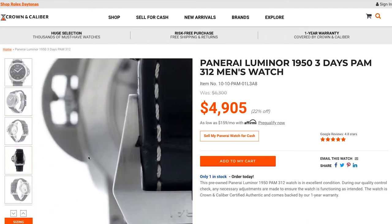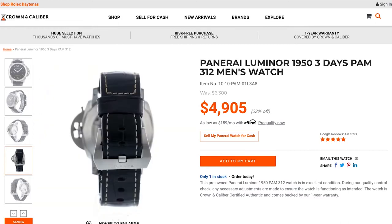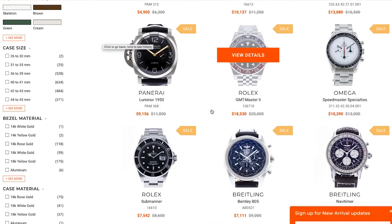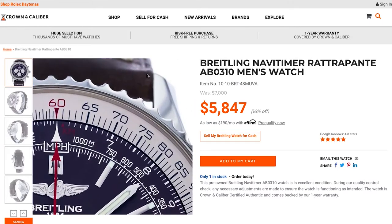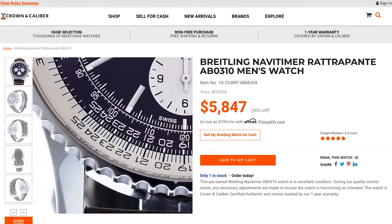Sometimes old watches stop working, but Crown & Caliber has a limited mechanical warranty so that if you buy a watch from them, it's going to work and keep working, even if it's a vintage watch. That's what I love about these guys.